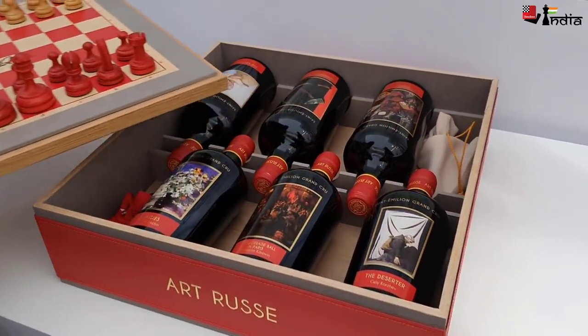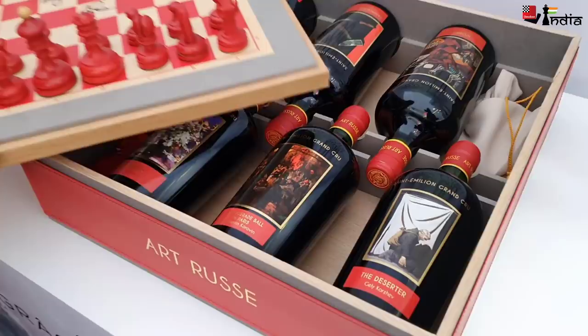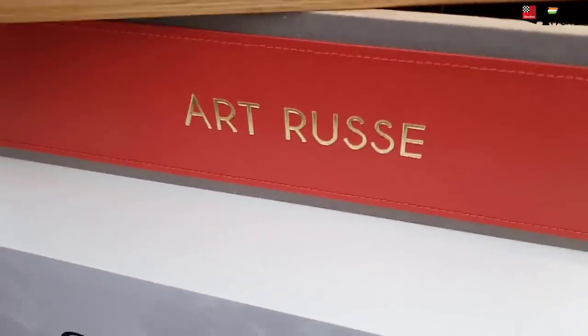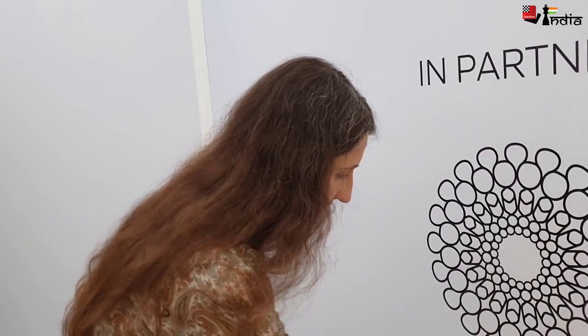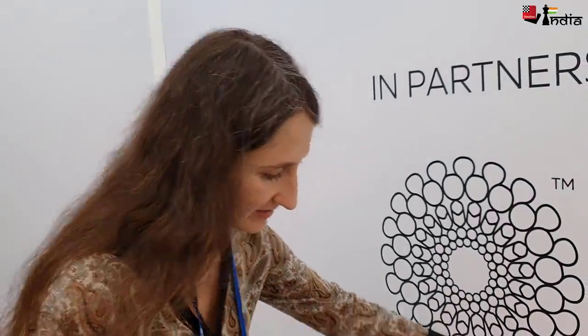This is a box, a case for wine — the Arthrus collection. Arthrus is the name of an art foundation which holds paintings of Russian artists, and they give the right to one French chateau, Chateau Lacrosse de Brion, to put the paintings on the labels of the wine. That's why the project is called Arthrus.